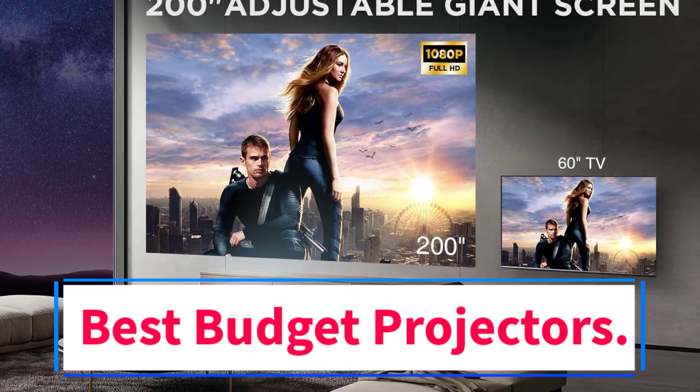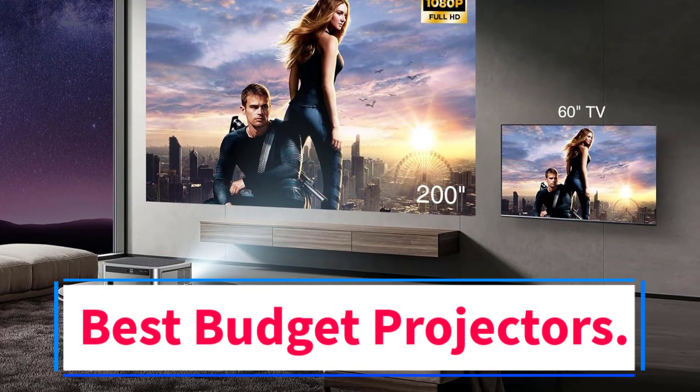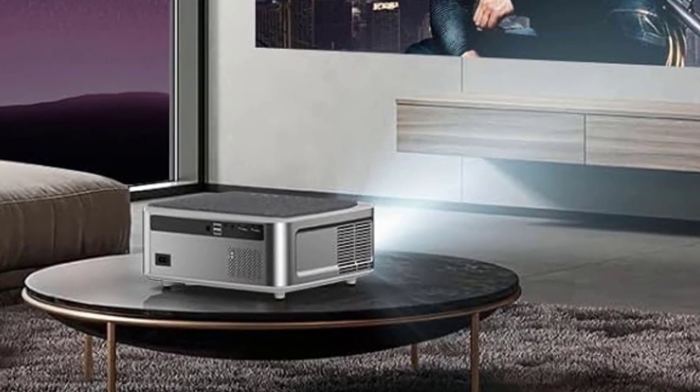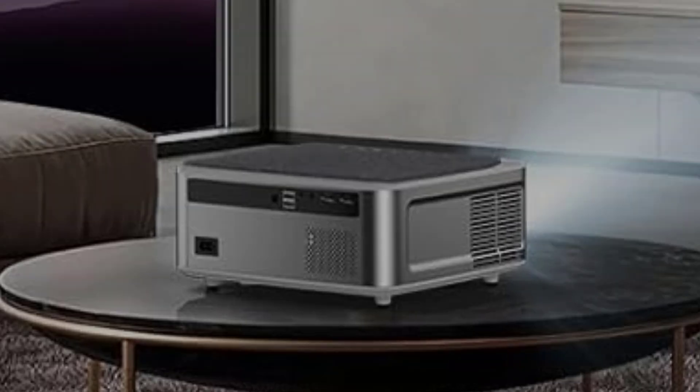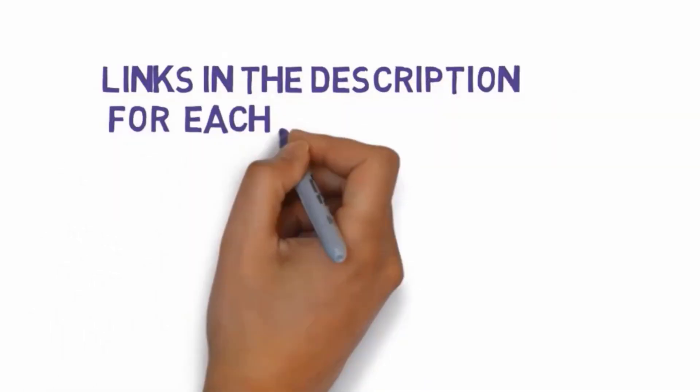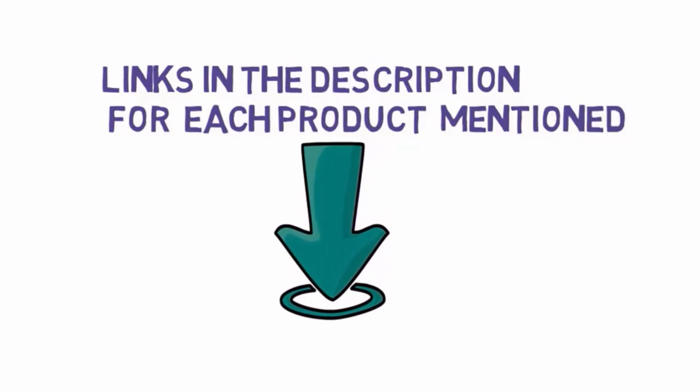Are you looking for the best budget projectors? In this video we will look at some of the 6 best projectors on the market. Before we get started, we have included links in the description, so make sure you check those out to see which one is in your budget range.